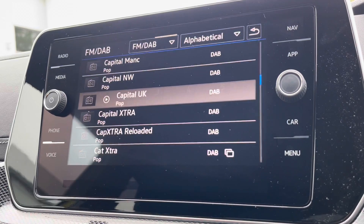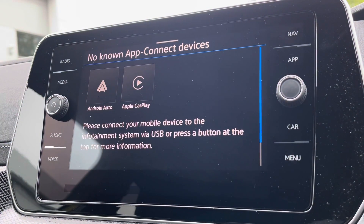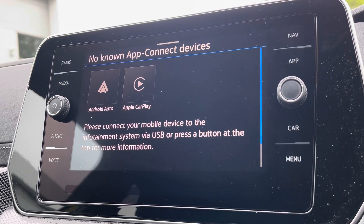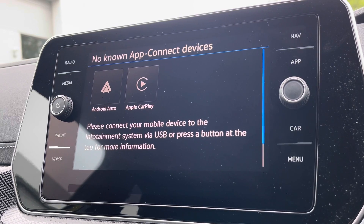Alongside digital radio and multiple media functions such as Bluetooth, you'll also benefit from Apple CarPlay and Android Auto, allowing you to mirror your smartphone directly onto the screen, such as Google Maps, Waze, Spotify and many more.